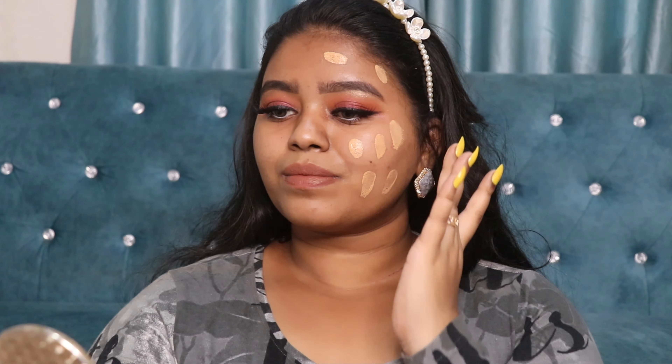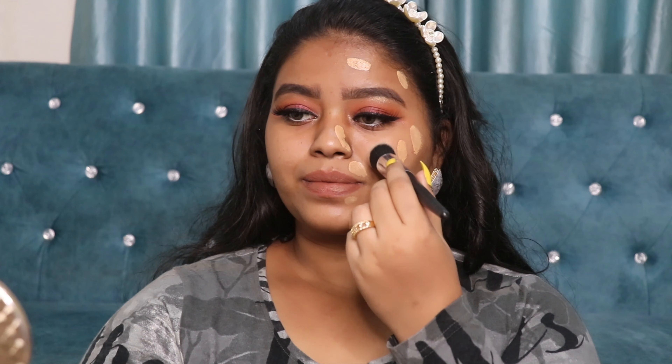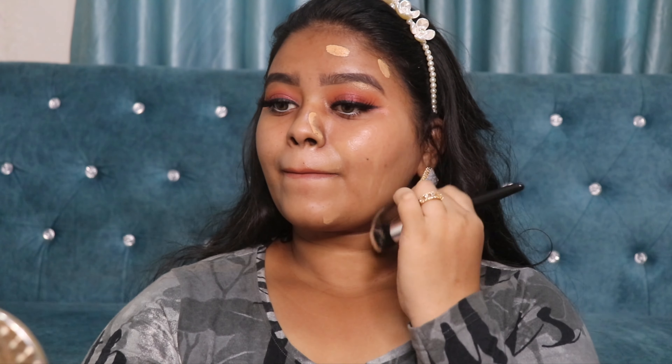Moving on to the application — I've applied it on one side with a foundation brush and the other with a beauty blender, as you can see. It spreads beautifully on the skin, and the finish on both sides is very equal. Whether you use a sponge or a brush, it looks similar — the application method doesn't make much of a difference.